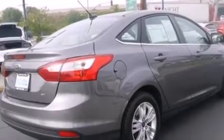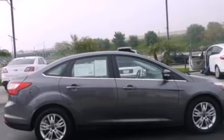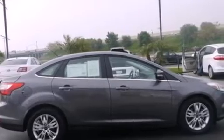A passenger side vanity mirror, side impact airbags, full power accessories, a rear window defroster, and this vehicle has less than 46,000 miles.